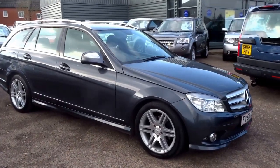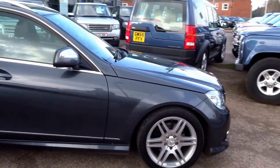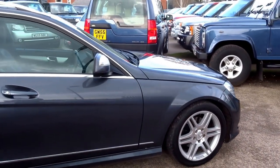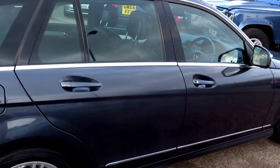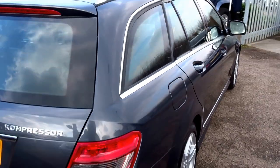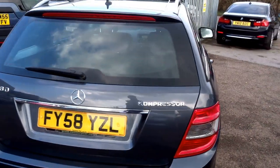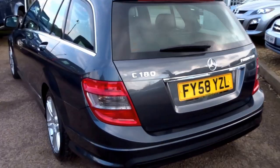This just came into stock this morning. It's a Mercedes-Benz C-Class Estate — this particular car is the 1.8 supercharged compressor sports model. We took this car in part exchange and it's just come back from the workshop after having its pre-delivery inspection done.